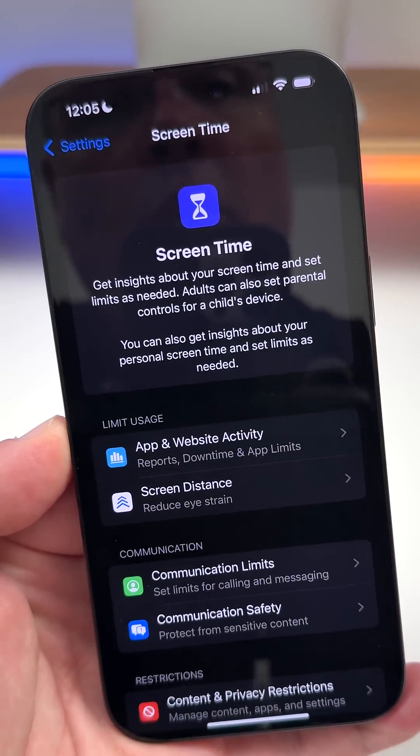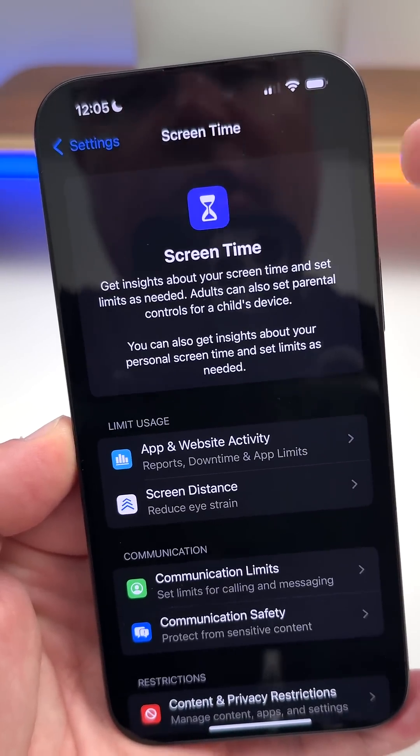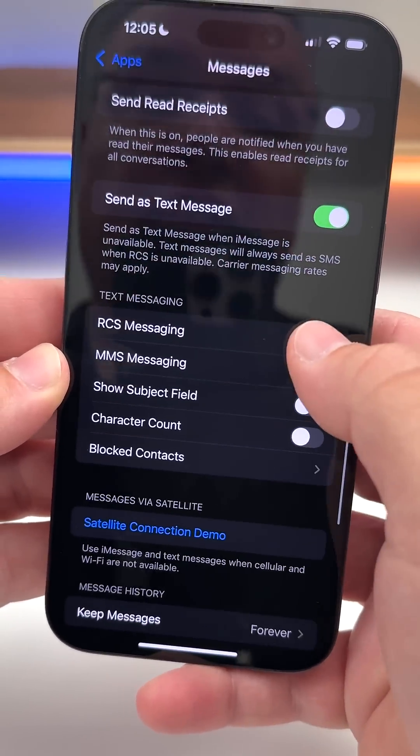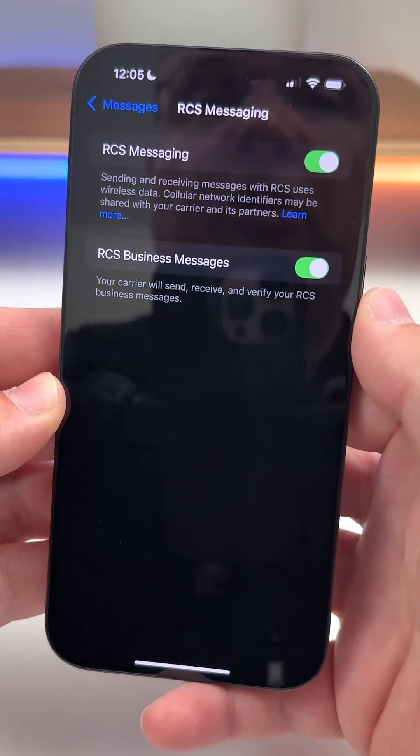Screen Time has been updated so that if your child enters their password, it will notify you that the password has been entered on your phone. If you have Geo in India, you'll now have access to RCS messaging.